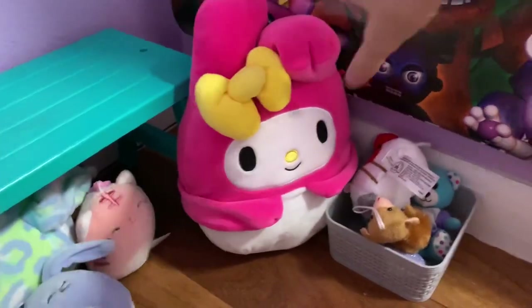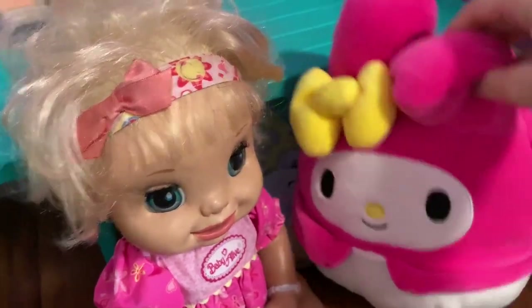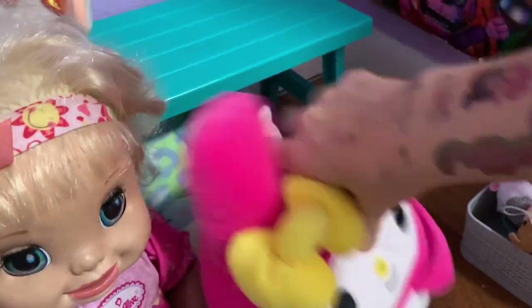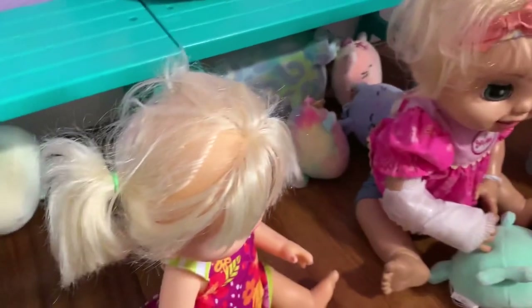Look — over there they have a big squishmallow! It's My Melody from Sanrio — another rare one. Should we get her? She's so big — she's like the same size as me! This one will be Mommy's.